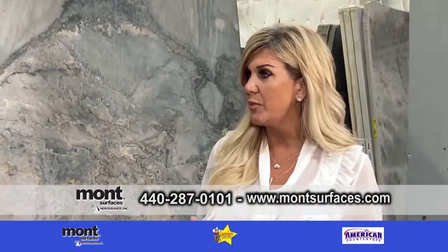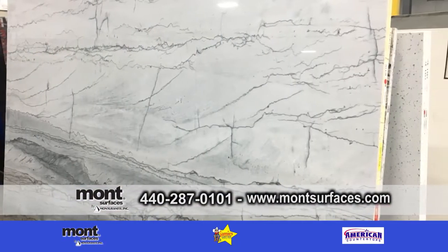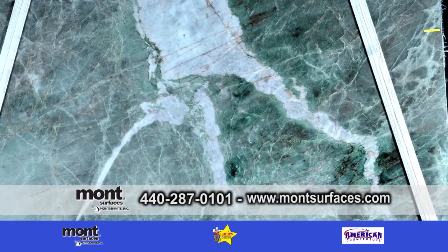Does this range from something that's lighter to dark? It does. Some of them have just a little subtle character flowing through them. But we do have lighter ones, darker ones, middle of the road. The selection is endless and very stunning.